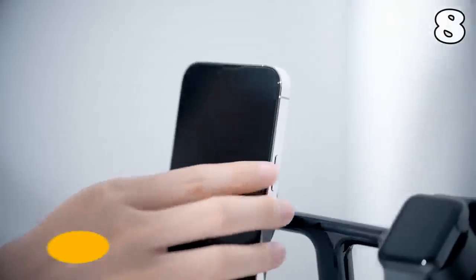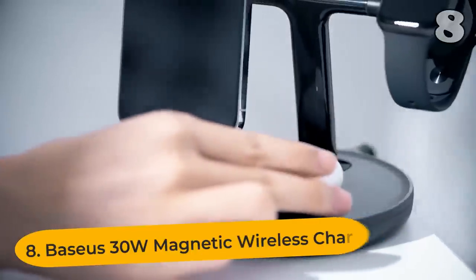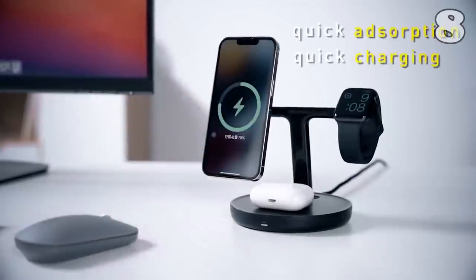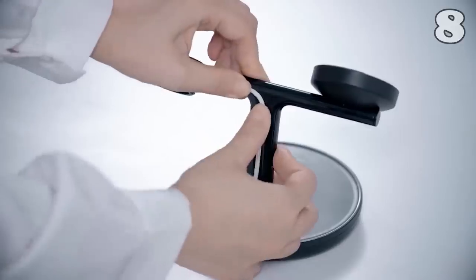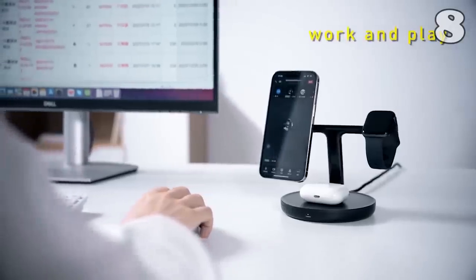I'm sure we've all gone through the pain of charging our phone before bed, only to find out in the morning that the cable was not lined up properly. This needs to become a tale of the past, because this magnetic wireless charger uses a magnetic array to make sure your phone is positioned perfectly for charging. Not only that, it can also be used to charge your smartwatch and tablet.